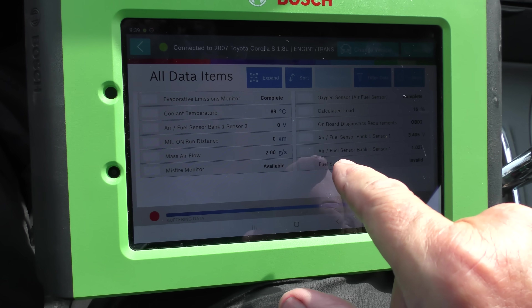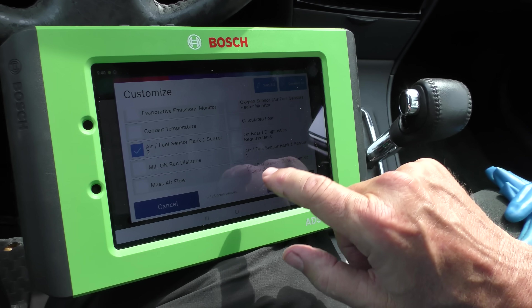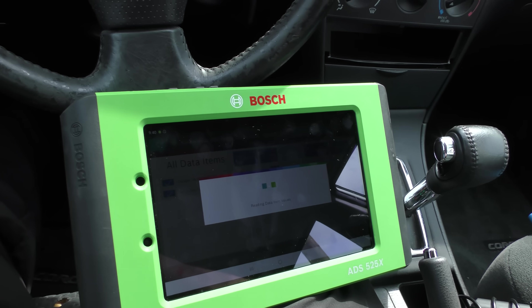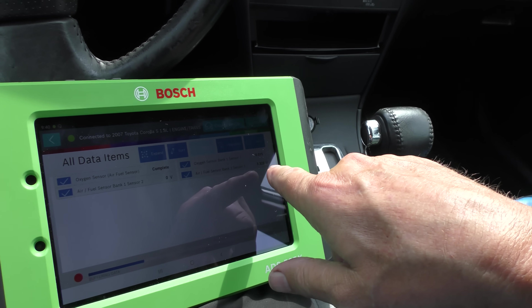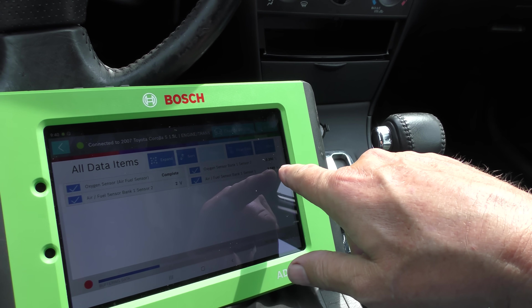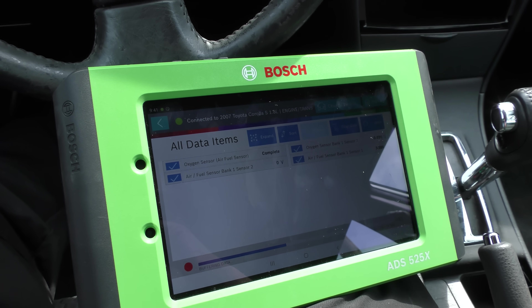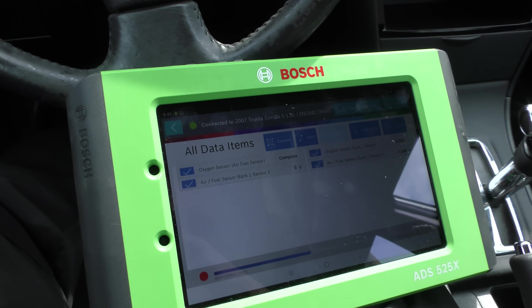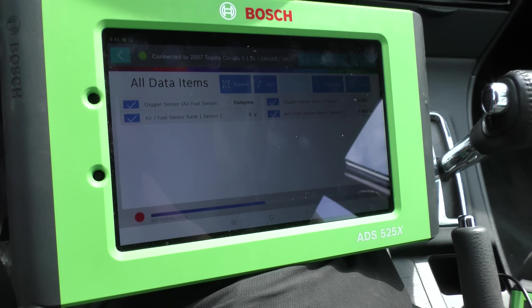Let's check the air fuel sensor — monitor sensor 2, bank 1 sensor 2, bank 1 sensor 1. As you can see the air fuel sensor bank 1 sensor 1 has voltage, but the bank 1 sensor 2 is not changing at all. It goes to zero — it seems to be lazy. We rev it up and it's not moving like the other one. It eventually does move, so we might have a lazy oxygen sensor, but let's go further.